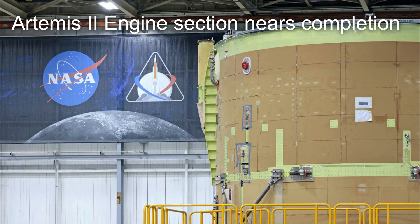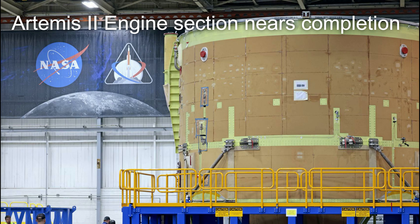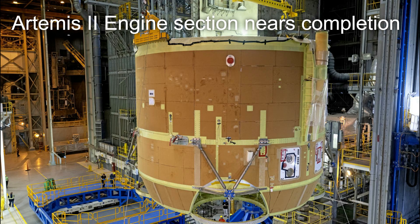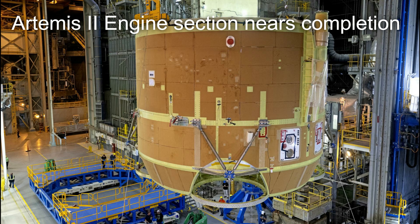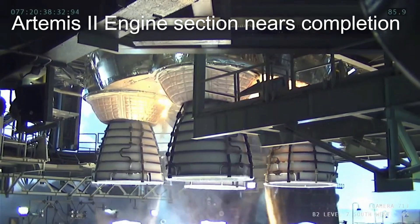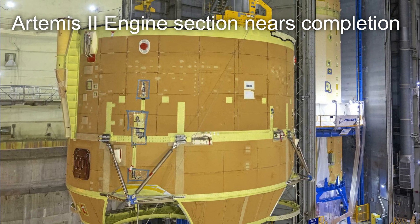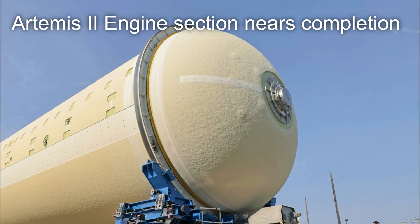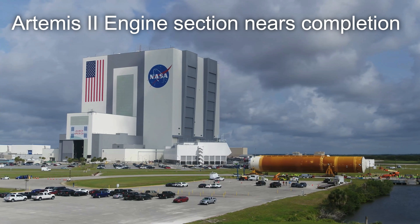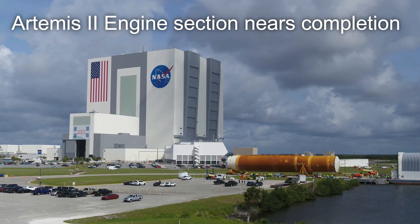And finally, on July 8th, the boat tail and a barrel section of the Artemis II core stage were mated together to form the engine section for the second-ever SLS rocket. This engine section represents the most complex piece of hardware in the entire core stage and has to be able to control and channel the thrust of four RS-25 engines during flight. This particular engine section is currently being prepared to be mated with the liquid hydrogen tank in a few months from now as the core stage continues its push towards completion, after which it will be shipped to the Kennedy Space Center where it will be prepared for its crewed mission to the moon in 2023.